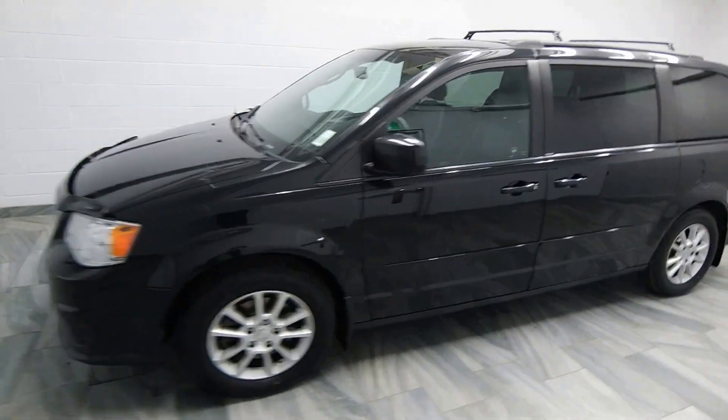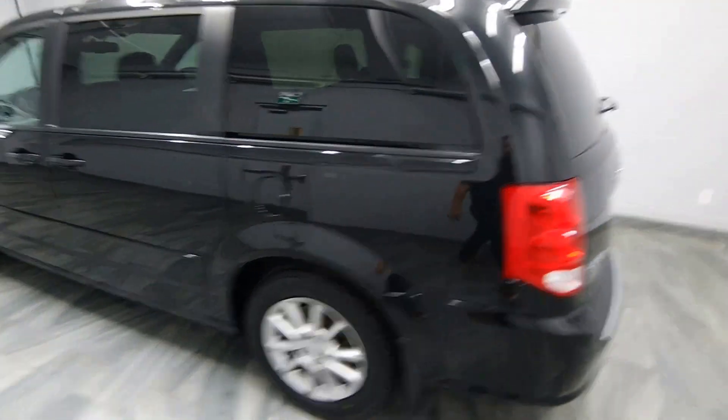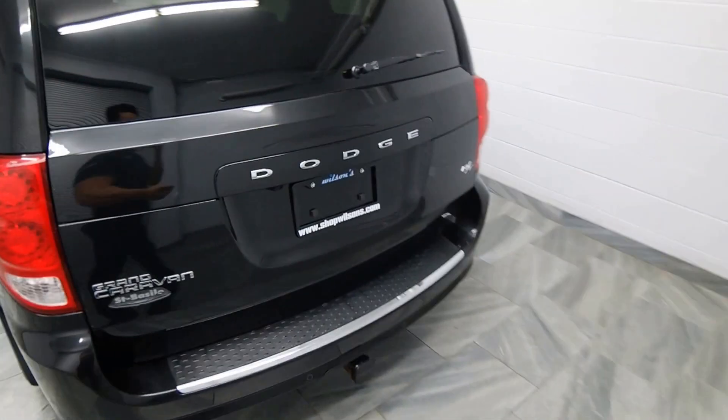Hello from Mark Wilson's Better Used Cars in Guelph, Ontario. You can visit us at shopwilsons.com. This one's our 2012 Dodge Caravan.